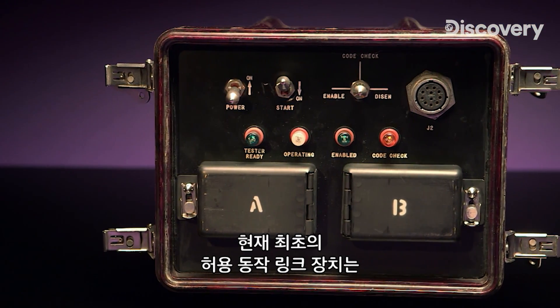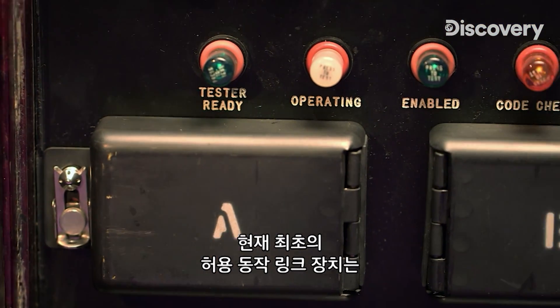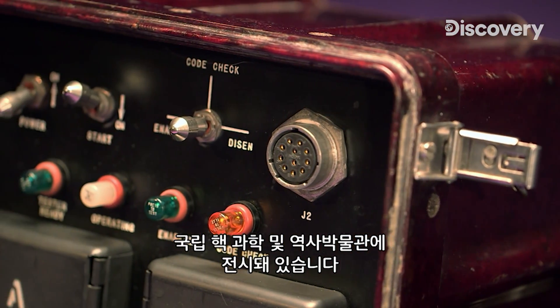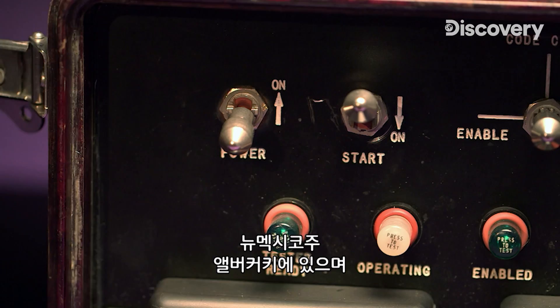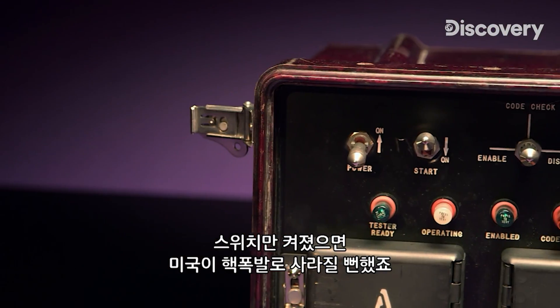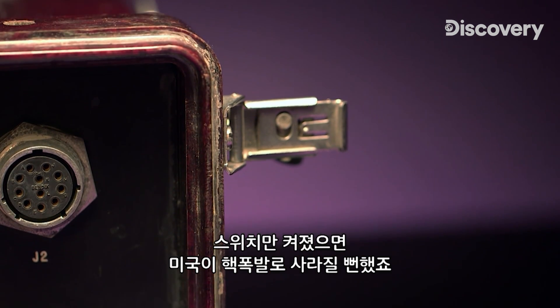Today, one of the very first Permissive Action Link devices is on display at the National Museum of Nuclear Science and History in Albuquerque, New Mexico. It recalls the terrifying accident that left the United States one switch away from nuclear annihilation.